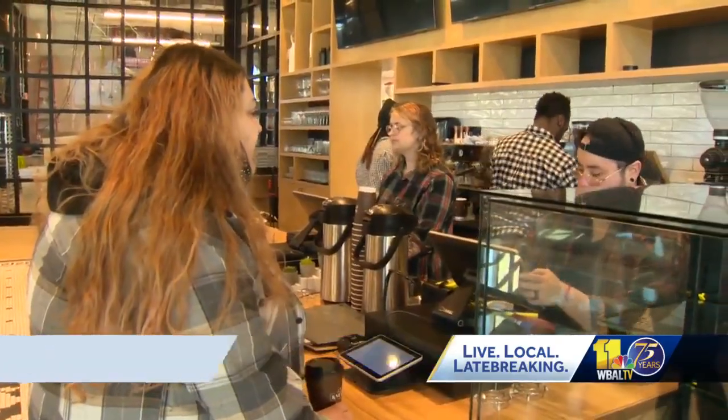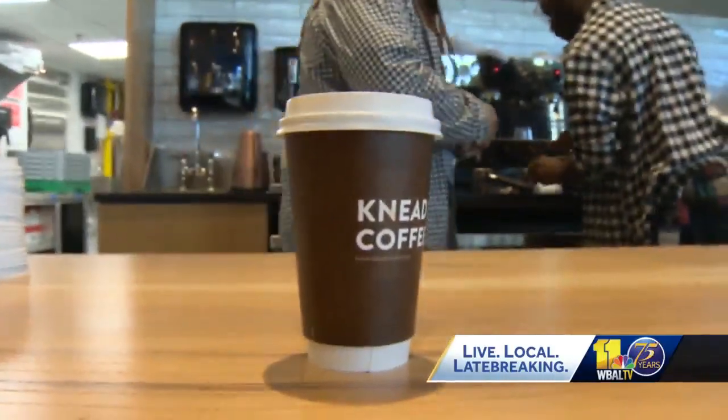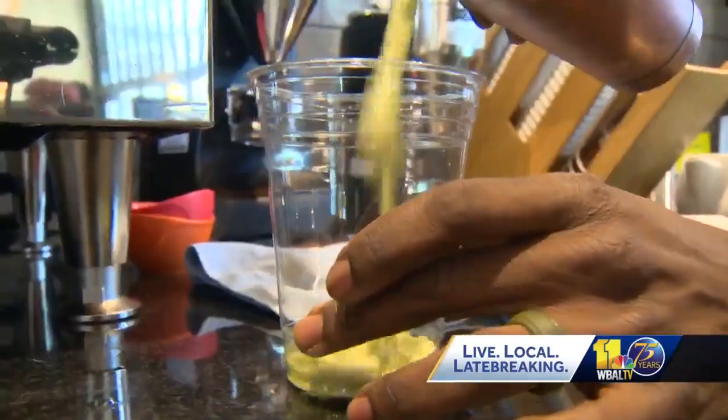That's why Knead's Bake Shop and Cafe is just a test run. It's been years in the making, so now that it's finally complete, it's kind of a dream come true.